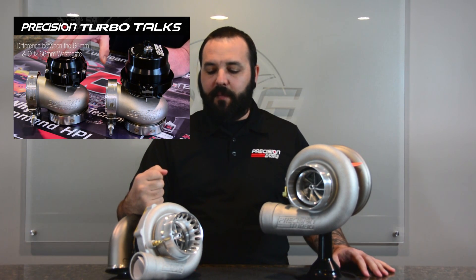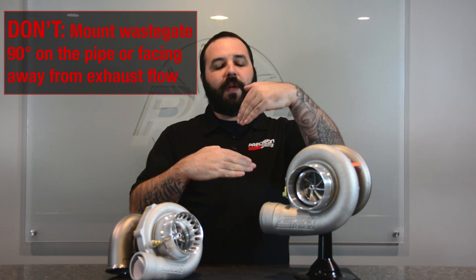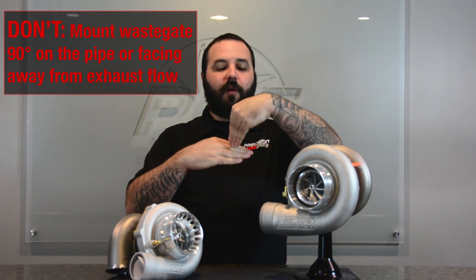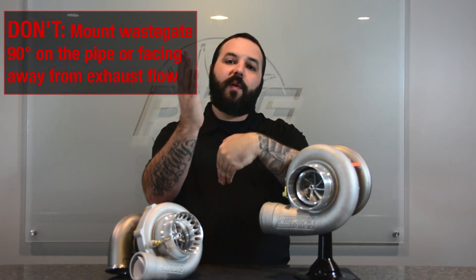Another topic in the do's and don'ts is waste gates. If you're running a turbo, you're going to run either an internal or external gate. While the majority of our turbos run external gates, they're not always placed properly. You want to make sure the waste gate is placed so that the exhaust has priority flow to it — you don't want to put a waste gate on a pipe directly 90 degrees or facing away from the exhaust flow, because exhaust will go past it into the turbo before it gets a chance to go out the gate.